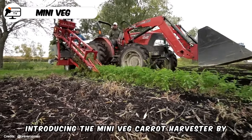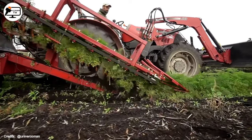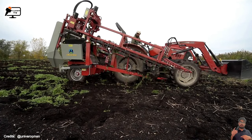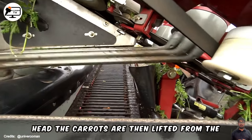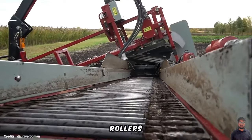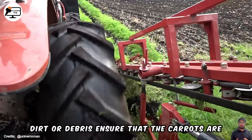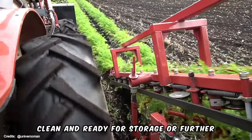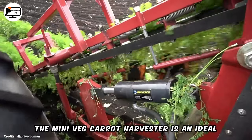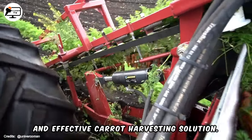Introducing the Mini Veg Carrot Harvester by Universo, a compact and efficient solution designed for harvesting carrots in small-scale farms or confined spaces. This harvester works by first removing the foliage from the carrots using a cutting head. The carrots are then lifted from the soil by a series of picking belts that transport them to a set of cleaning rollers, which effectively remove any excess dirt or debris, ensuring the carrots are clean and ready for storage or further processing.